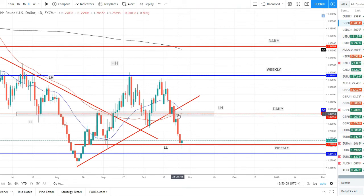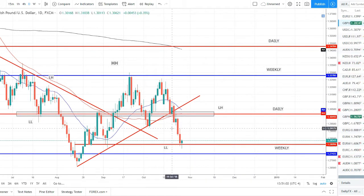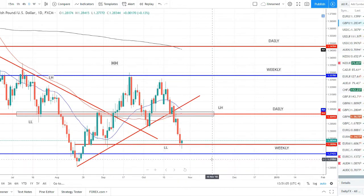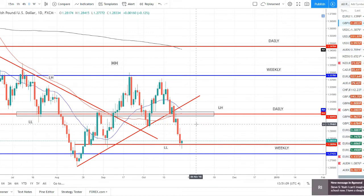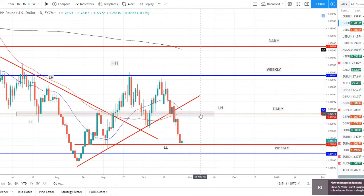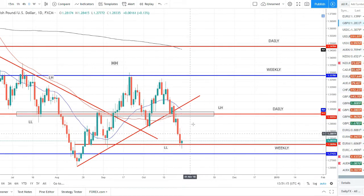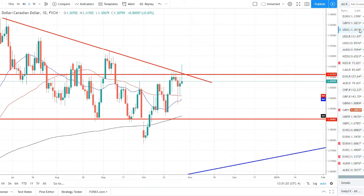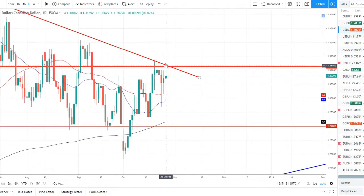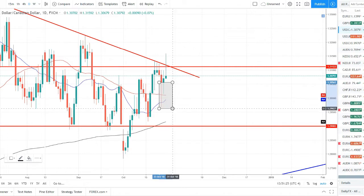GBP/USD: decently similar story — we violated the uptrend, set a lower low this past week below the 50 SMA. The 50 is crossing below the 20. We're now on a daily support right above a weekly support, so I do think we'll get a little bounce — maybe we set a lower high up around 1.2950, maybe come all the way up to 1.3000 before continuing lower. I think we'll see a rally and then sell off to continue shorting this pair.